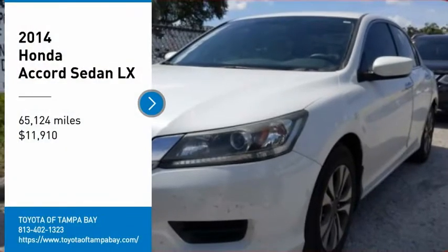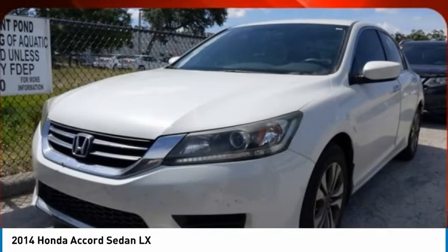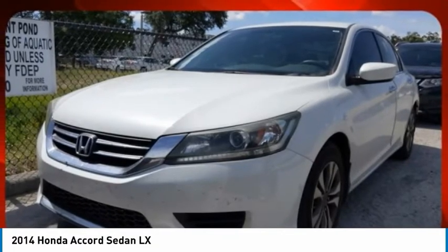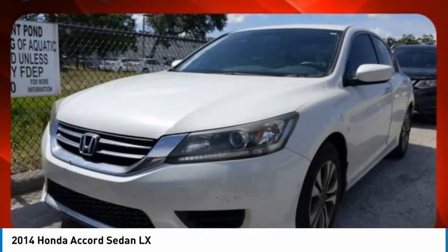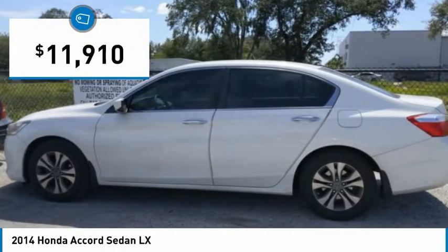Come test drive the 2014 Accord. Ingeniously simple, yet overflowing with luxury and technological creativity. All that and more in the Accord, and is priced below $15,000.